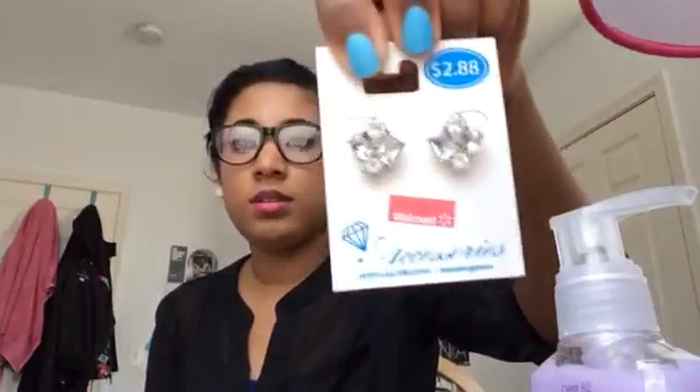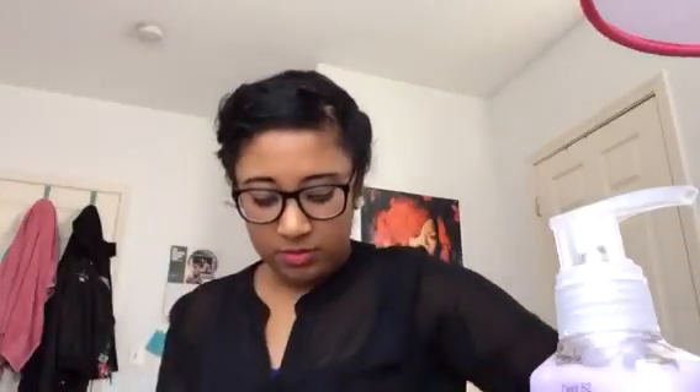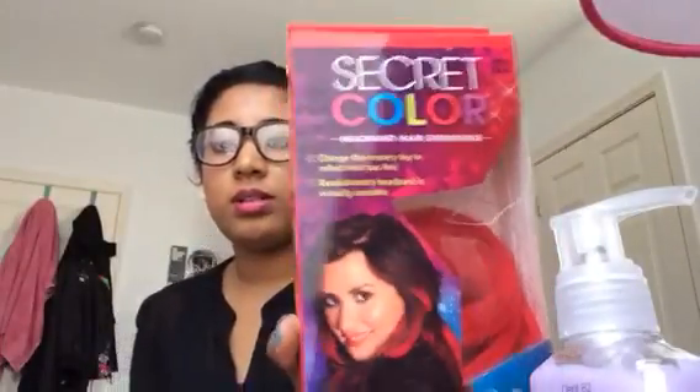And then some more jewelry. This one is a dollar, this really bright one is $5, and then these fun tiger ones are a dollar. Pearl hoops for $1. And then I have this red clip-in hair extension, which was about $10.